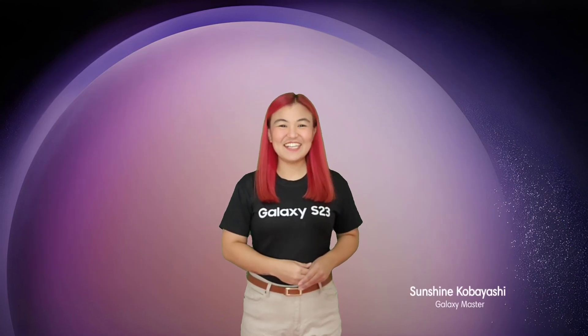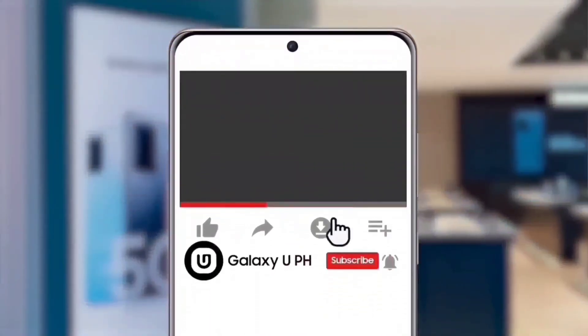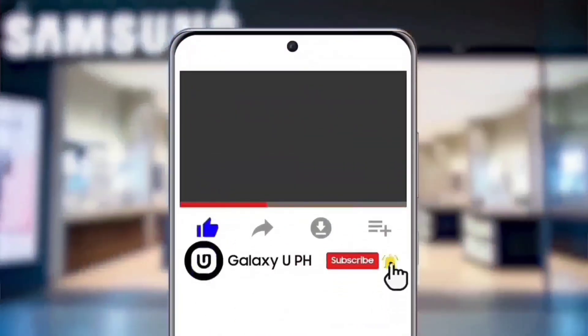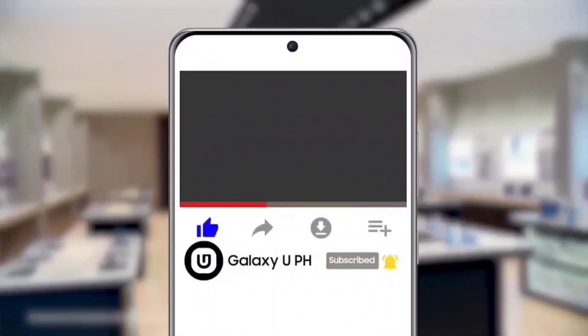Don't miss a beat with the One UI 5 update on the Galaxy S23 series. Keep safe, everyone! Once again, I'm Sunshine, leaving you with a great Samsung day. If you like this video, hit the like button, don't forget to tap the notification bell, and subscribe to our official YouTube channel, Galaxy UPH — be updated, not outdated!